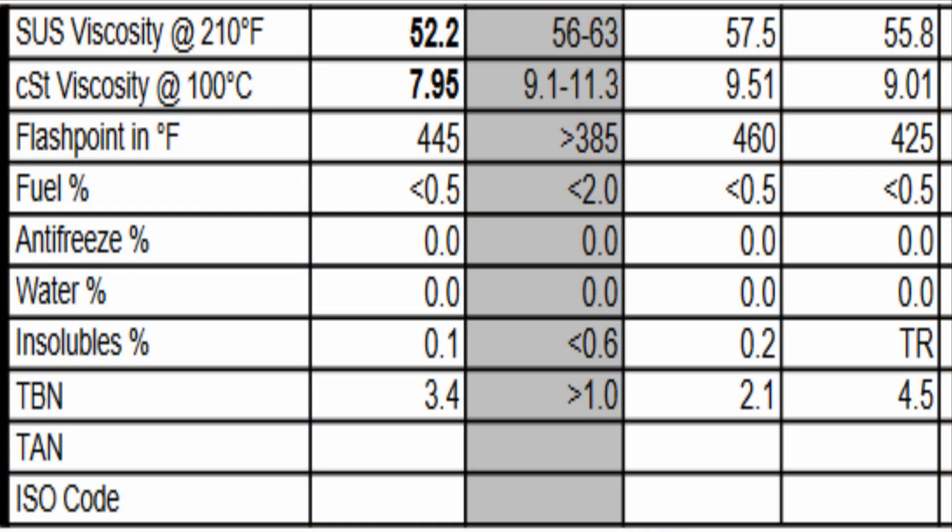We'll do a good 3,000 miles on this change. Because after all, it's short runs — my daughter drives it about two miles a day, so that's going to be excruciating on the oil. As far as the viscosities, they were pretty low this last oil change — like 52.2 and 7.95 — and I don't quite understand why they showed low. But the flash point was still 445, way up there like the other oil tests. We had no fuel, no coolant, no water. Insolubles at 0.1, and the TBN was 3.4, right in the middle of all the other oil changes — highest being 4.5 and lowest being 2.1.